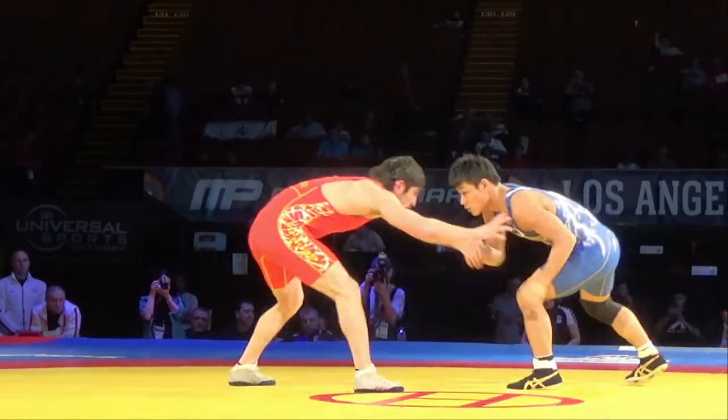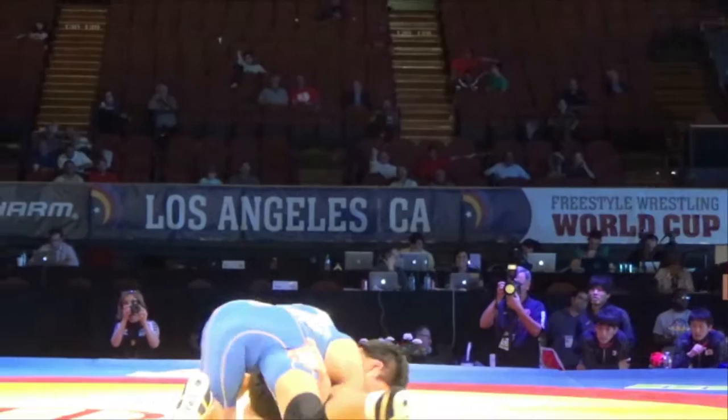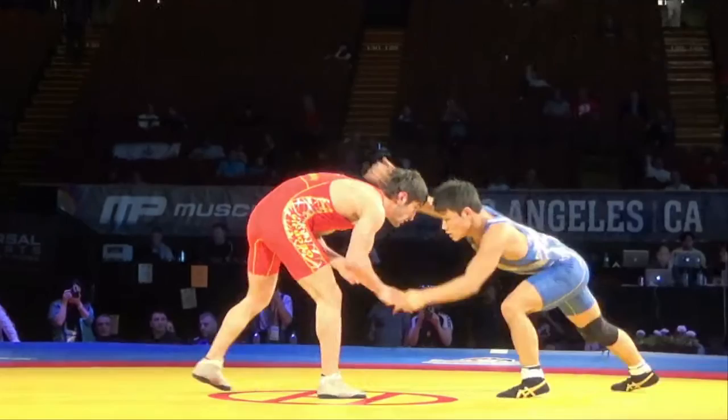35 seconds into this one. Solid action there. Looks like it's going to be a push-out for Takatani, as he takes a 1-0 lead.